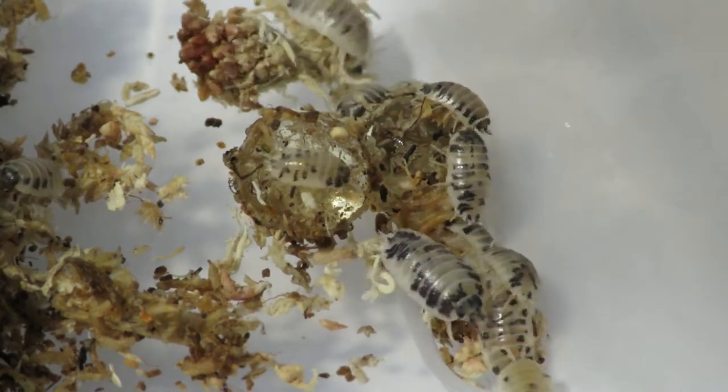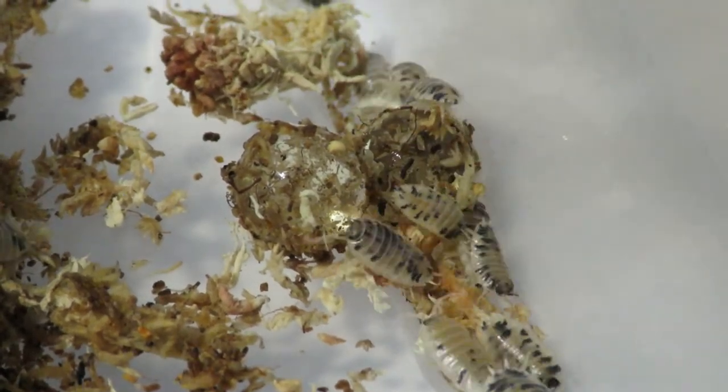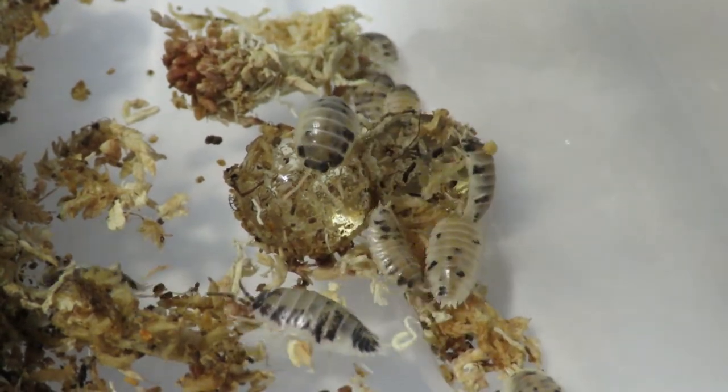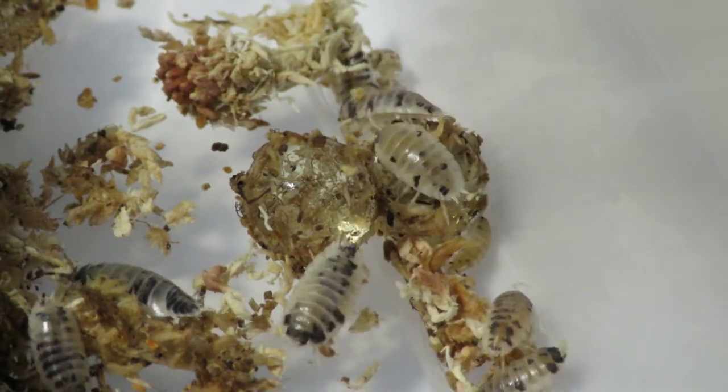If you watched our last unboxing video, I ordered 11 different species of isopods. Unfortunately the company I ordered from was sold out of the dairy cows, so I found MT Pet Emporium.